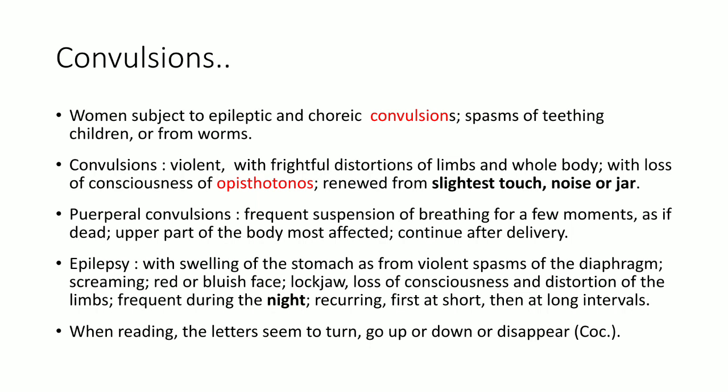Regarding epilepsy, there is swelling of the stomach from violent spasm of the diaphragm, resulting in hiccough. There is violent spasm of the diaphragm, screaming, red or bluish face, lockjaw, loss of consciousness and distortion of limbs. When reading, the letters seem to turn — go up or down or disappear. All types of convulsive movements are included in Cicuta: epileptic, choreic, spasmodic, due to worms, puerperal convulsions, spasms of the diaphragm, etc. The upper part of the body is usually affected, with lockjaw, unconsciousness and opisthotonus. Complaints are aggravated by slightest touch, noise, jar and night.